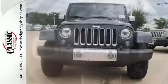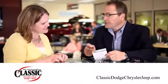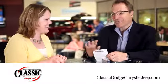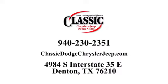Forge ahead in authentic Jeep style — come in for a test drive. For the entire car buying and ownership process, Classic Chrysler Jeep Dodge Ram is here to help. Call, click, or stop in and see how we can help you today.